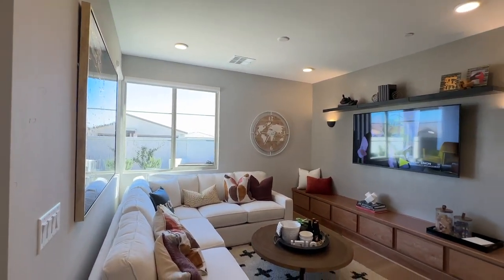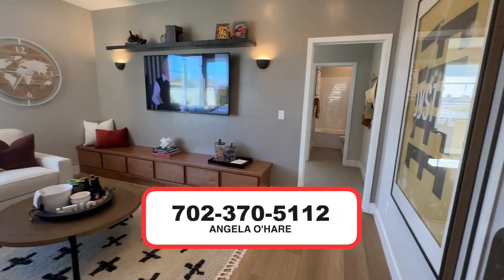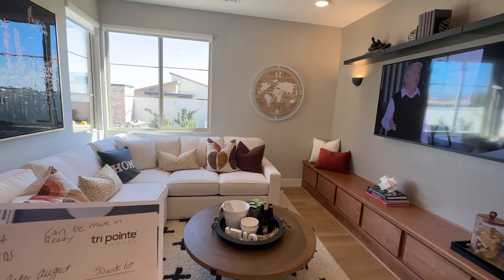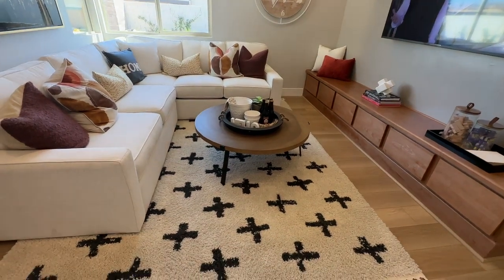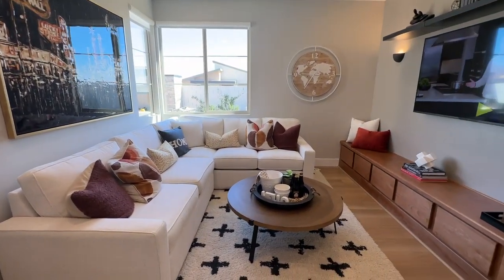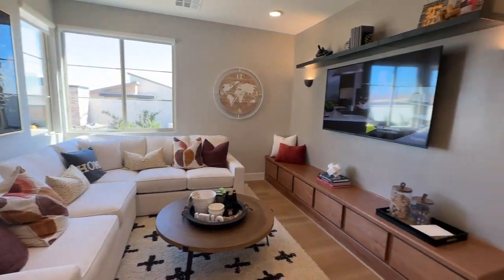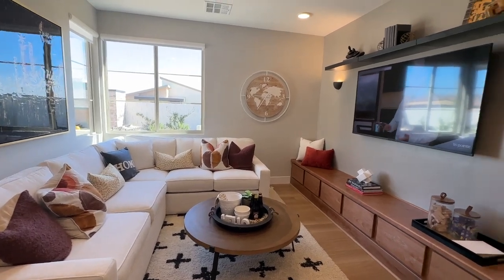If you want to learn more, always call me at 702-370-5112. So this plan is showing that you could have the fourth bedroom here instead of the flex space. But I actually like the flex space better because since this is a single-story home, this could be kind of like your loft area in a way. A fourth bedroom is nice as well — it's whatever your preference is.